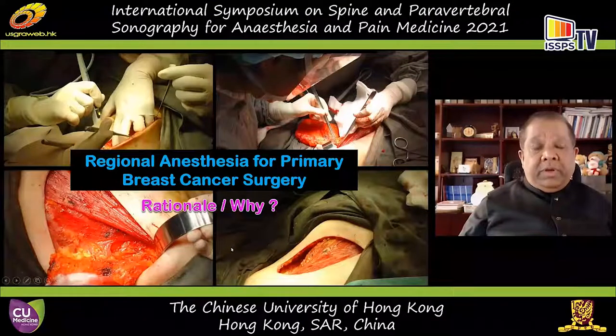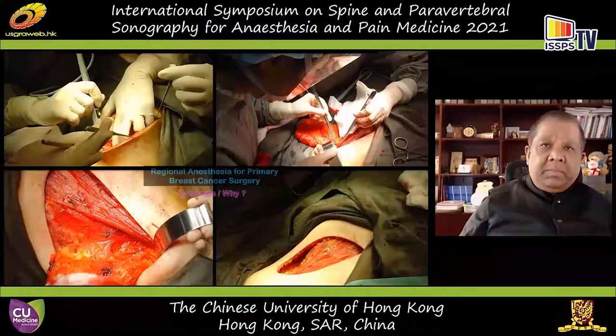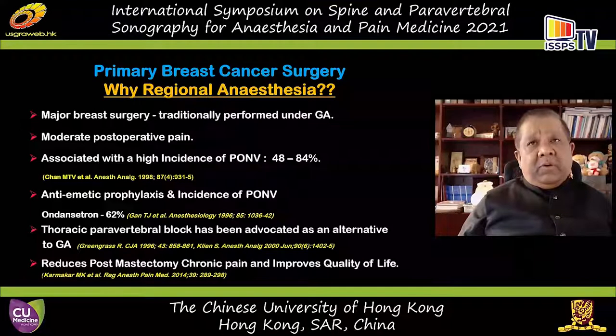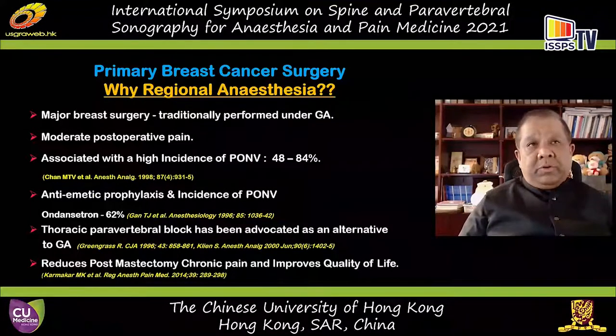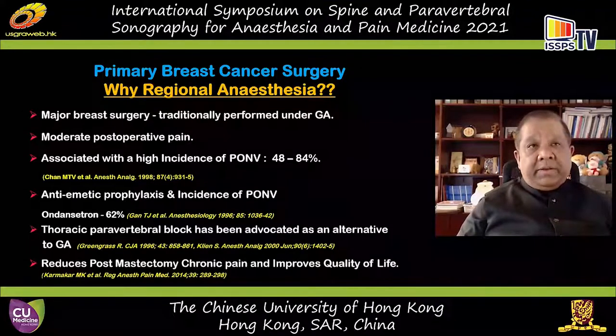Primary breast cancer surgery is very frequently performed all around the world — it may be considered one of the most commonly performed procedures in many centers, particularly in females. It is traditionally performed under general anesthesia and produces moderate to severe postoperative pain. Neuropathic pain is a major component, manifested as early as in the postoperative ward. This surgery is associated with a high incidence of post-op nausea and vomiting, though these incidences may be overestimated in the era of volatile anesthetics.